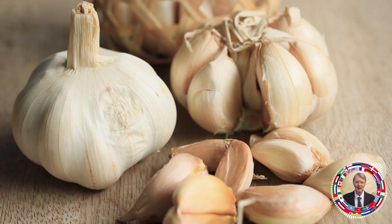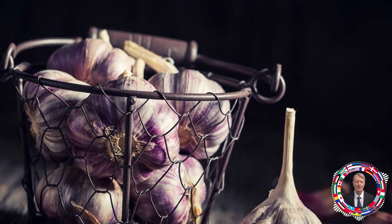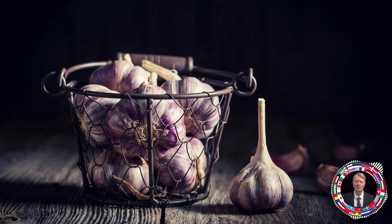Mistake number 4: you don't cook garlic in dishes correctly, so it's useless. If you want to spice up your dishes, then by all means add garlic to them.